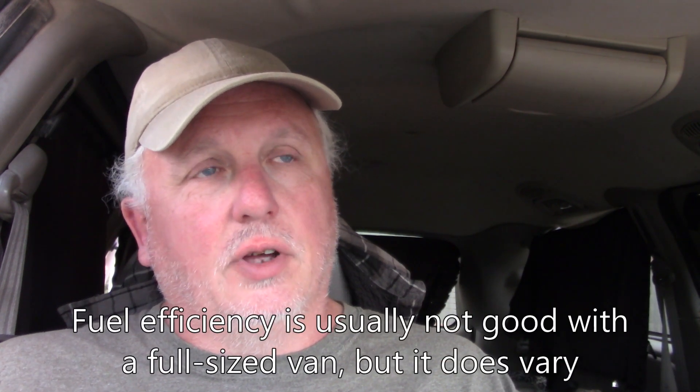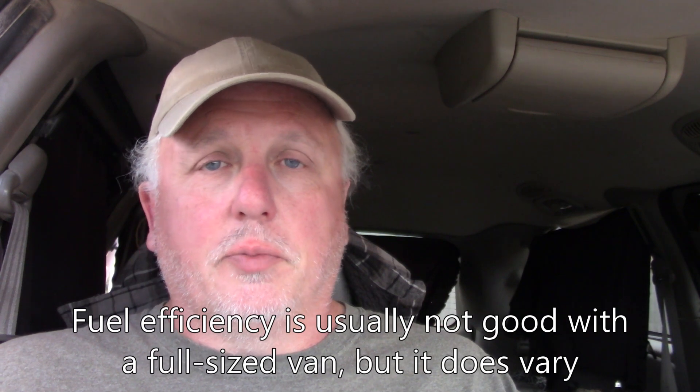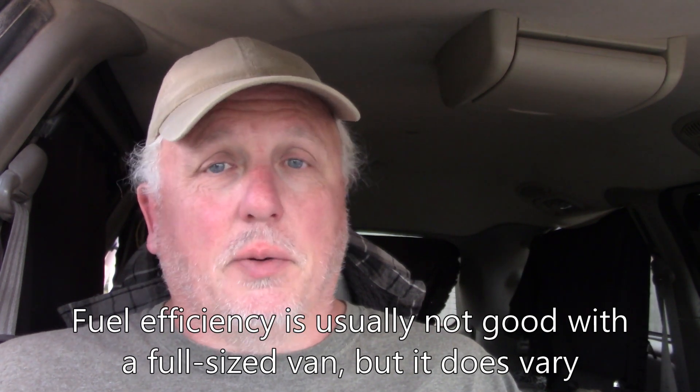Fuel efficiency on a full-size van is not going to be great — usually most people's experience is between 10 to 15 miles per gallon. Some of the newer vans do better; you might get closer to 20, and Mercedes Sprinters are doing better. But generally speaking, figure probably 10 to 15 miles per gallon — definitely lower than your average minivan or a passenger car — so something to be aware of if you're on a tight budget or planning to drive a lot.